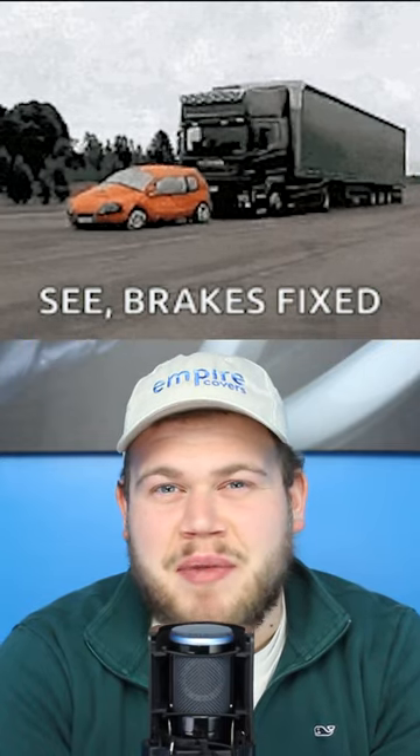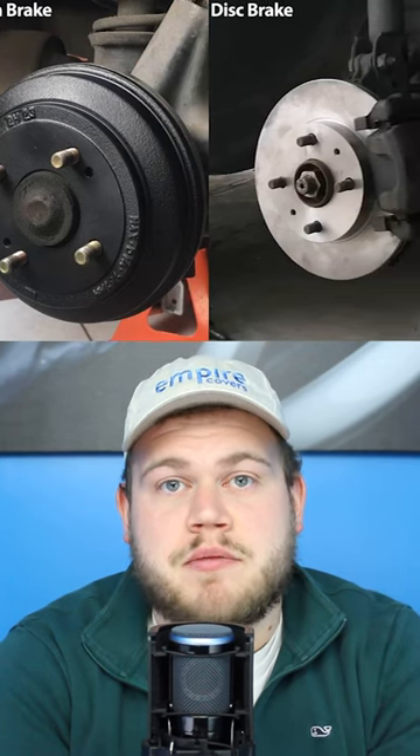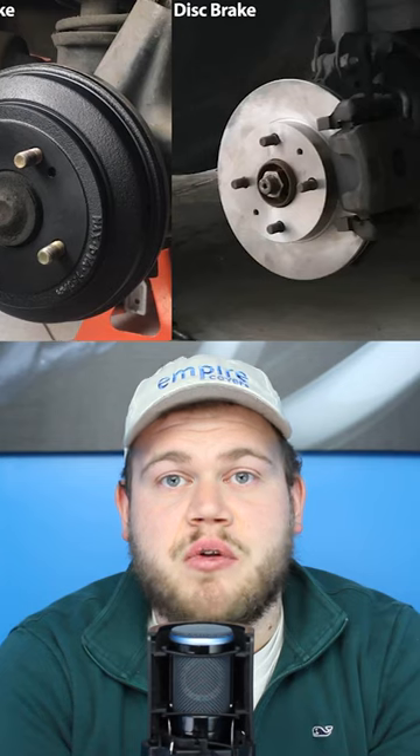Did you know your brakes have a significant impact on the cost of your car? There are two different types of brakes: disc and drum brakes. The main difference between the two being the cost, the shapes of the brakes themselves, and the friction material they use.